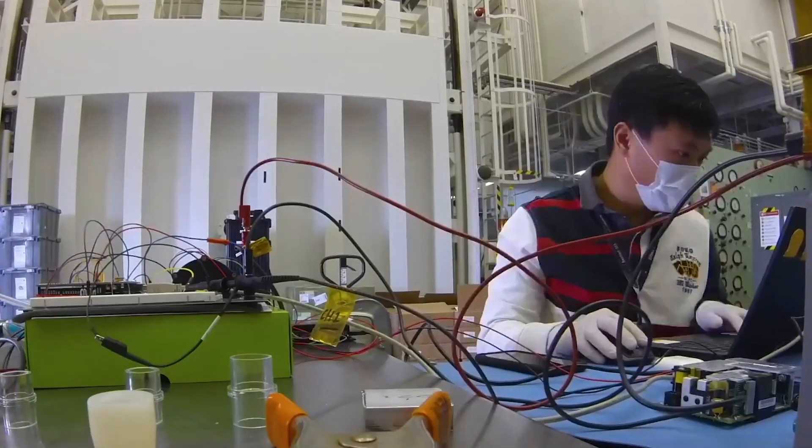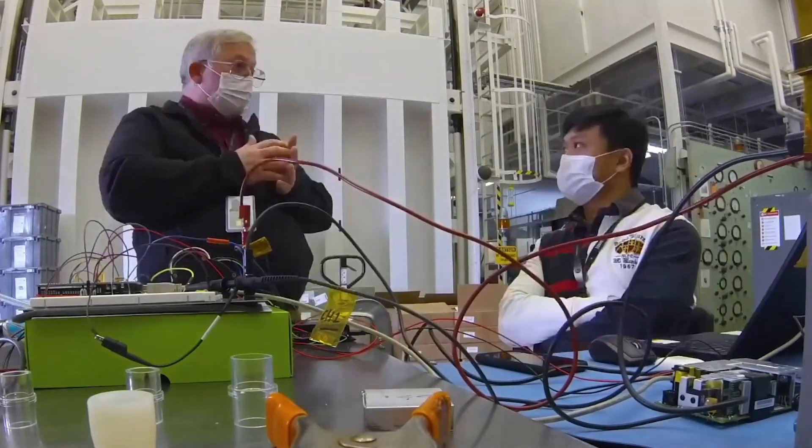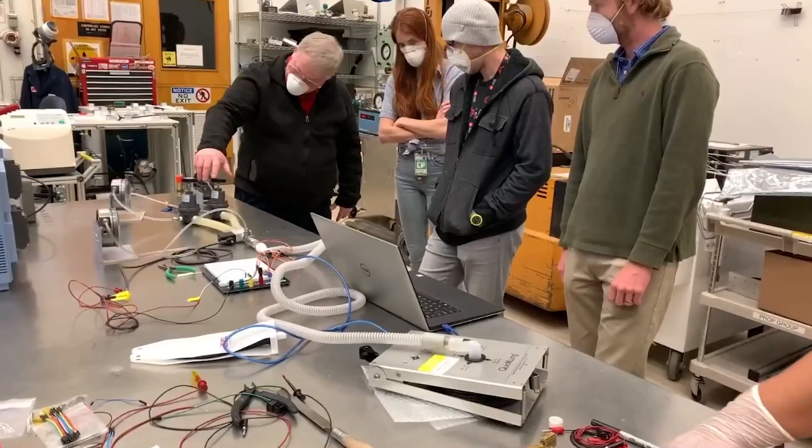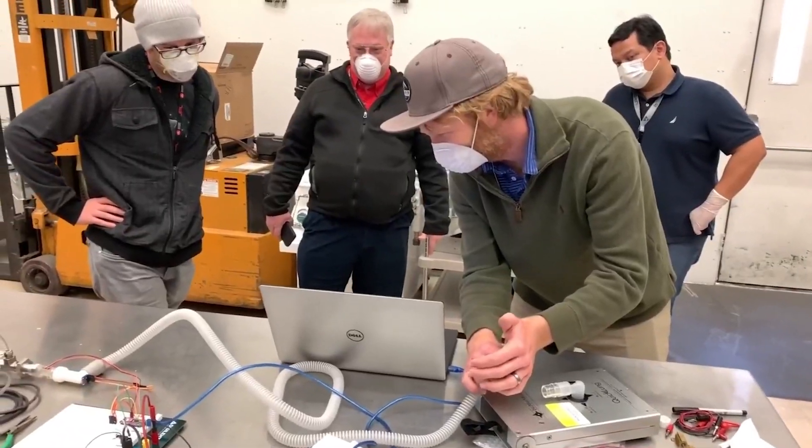We are designing an easy and rapidly mass-manufacturable ventilator device. It is a crazy project. This crisis is unprecedented in our lives and requires unprecedented action. The adrenaline rush — it's exciting, but it's exhausting. And I think we all just want to do everything we can to try to help.